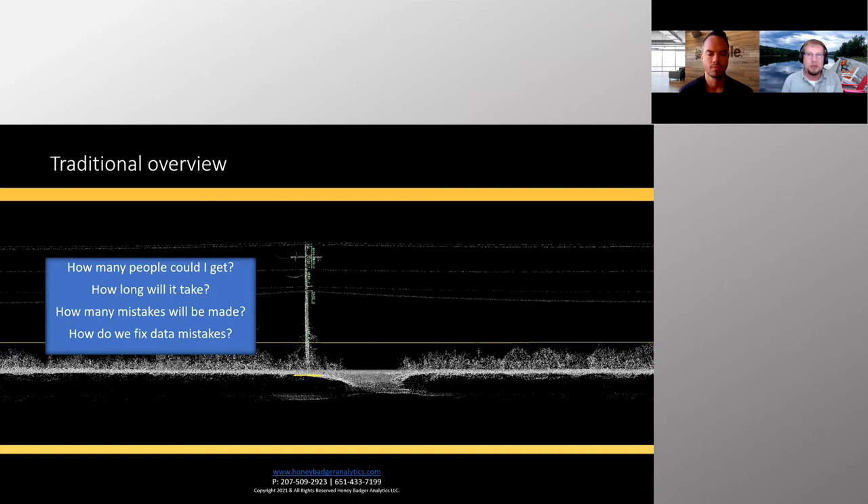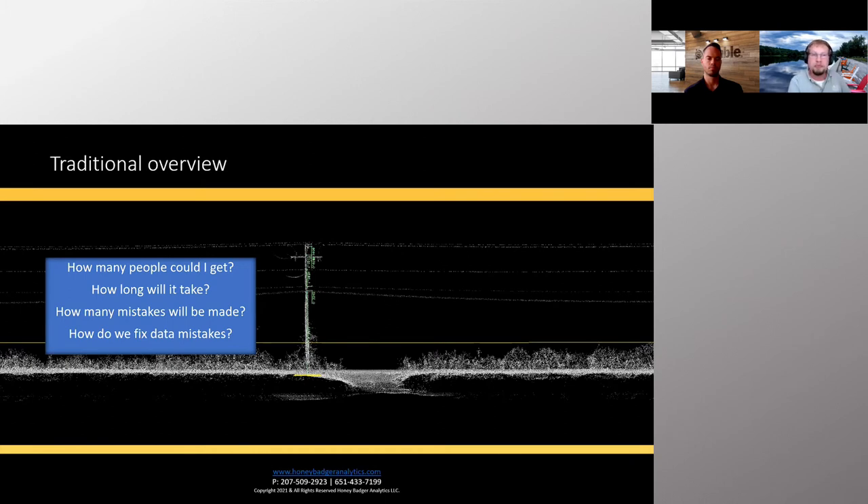The biggest challenge is fixing those mistakes. If a surveyor is out in the field for three weeks and makes 28 mistakes on poles — whether failing to identify transformers or not properly initializing GPS — how do you send someone back for another three weeks to fix them? With the MX9 approach, the question becomes: what can you see? Anything within about 900 feet of the road is visible clearly, as long as nothing obstructs the lasers.